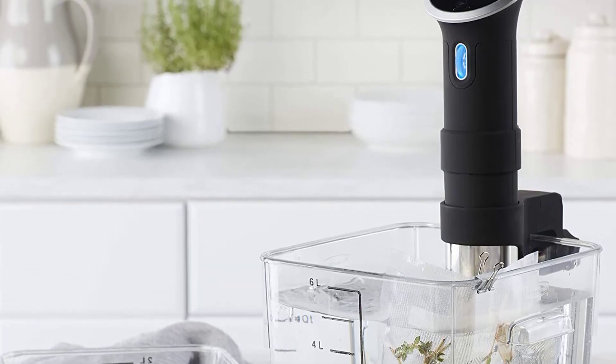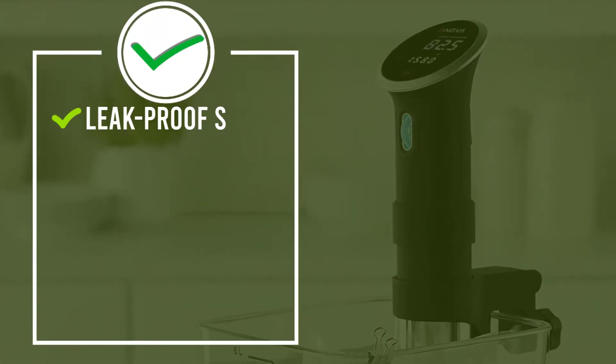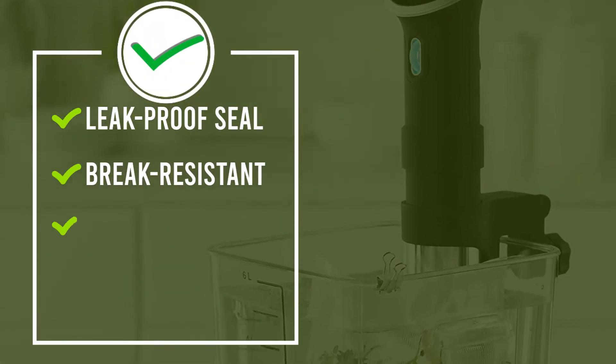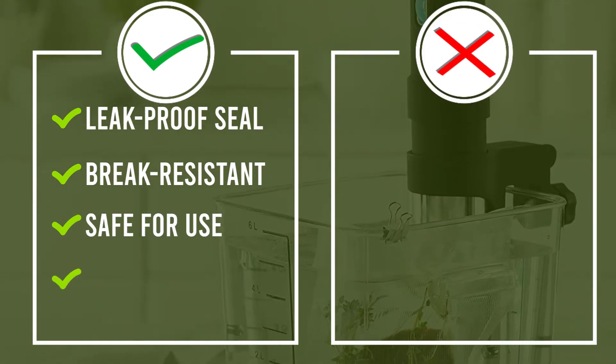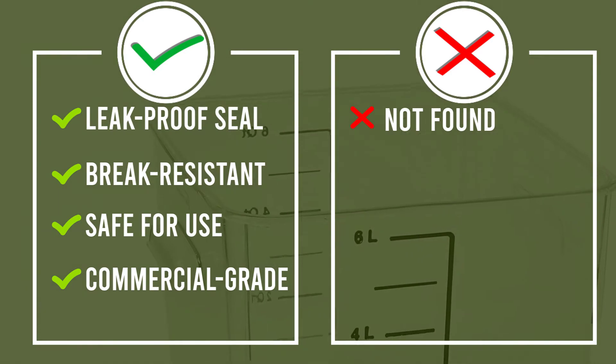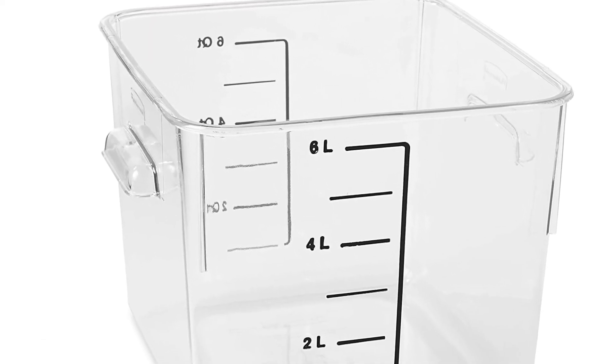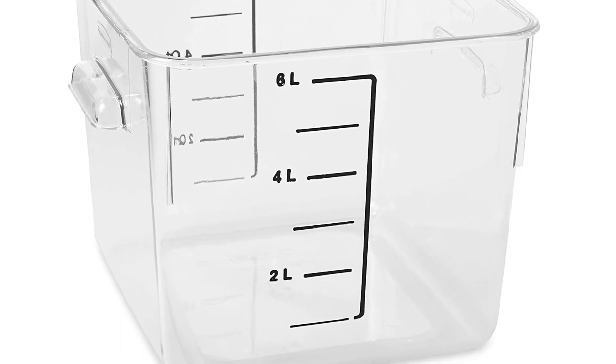The lids are also designed with a small lip, which makes for safer stacking if you're keeping these in pantries or cooler basements. As a bonus feature, these containers are also great for sous vide cooking. The material is designed to withstand minus 40 to 212 degrees Fahrenheit, so it can store flour in the freezer or be used to cook a beautiful steak.